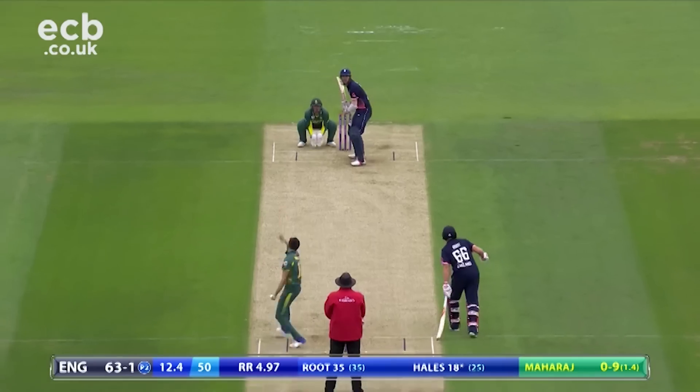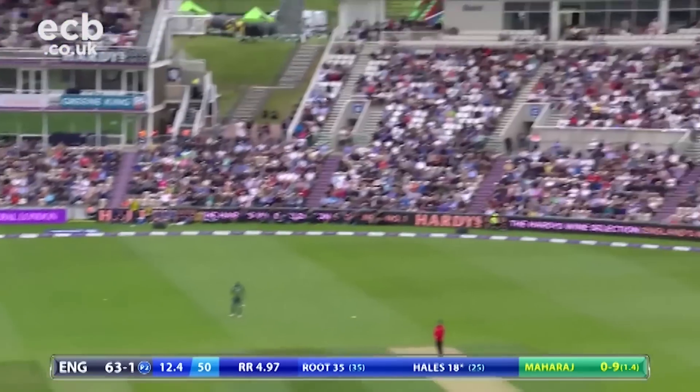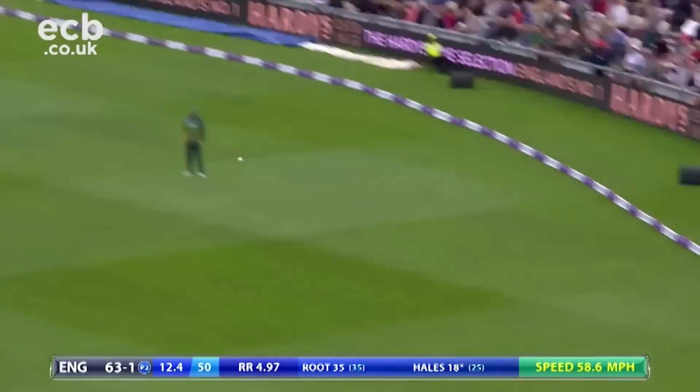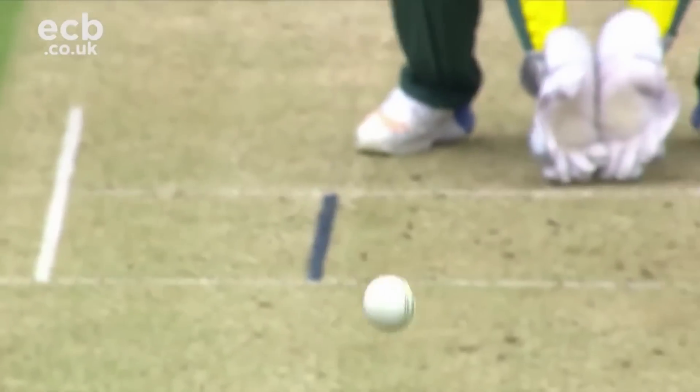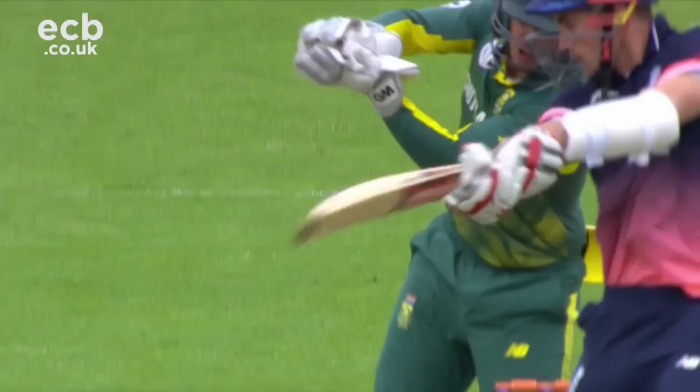England were definitely looking to attack. Hales had an escape when he was put down by Rabada, but just a few balls later he wasn't so lucky. A costly drop — what we thought would cost him a lot of runs hasn't happened, as Hales has just nicked one through.